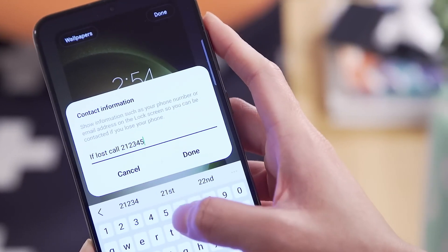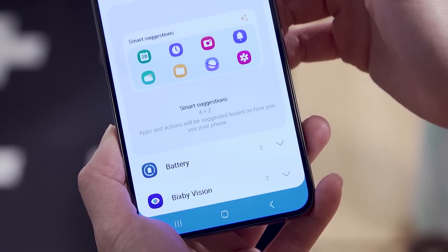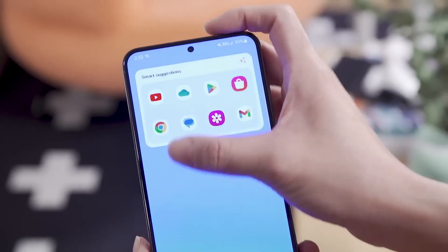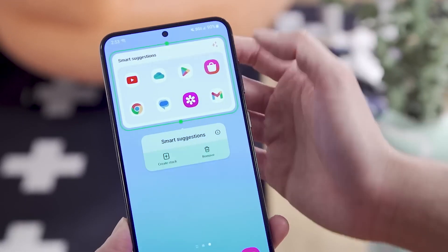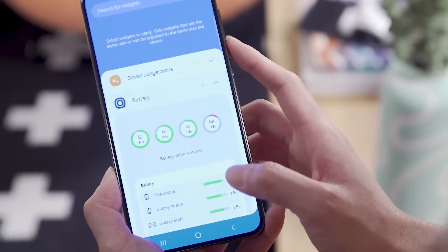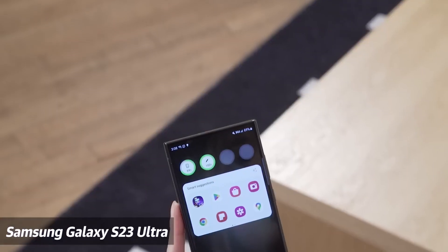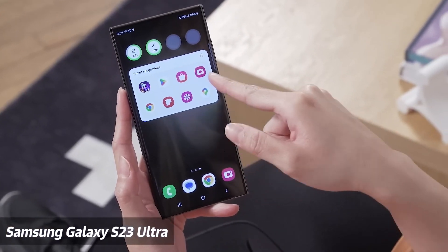The new widget options on One UI 5.1 should also feel familiar to iOS 16 users. For example, the Smart Suggestions widget takes up a whole row on your screen and shows you recently used apps. If you've been using it long enough, it can suggest apps to launch based on time of day or your behavior — so if you message your mom at 5pm every night, come Friday evening it might suggest you do so. That's in theory anyway, and it's also kind of how Apple's version works.